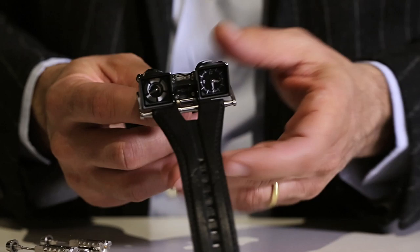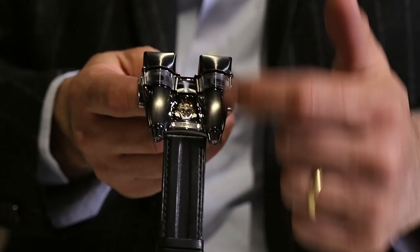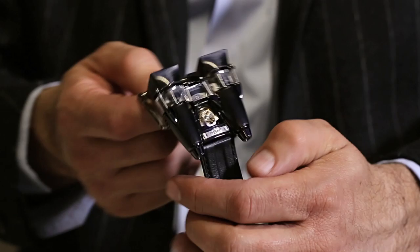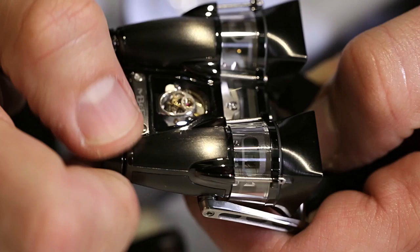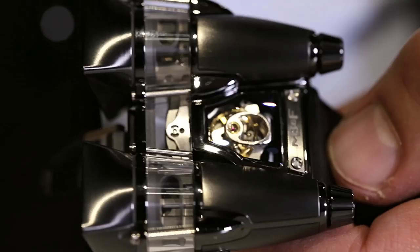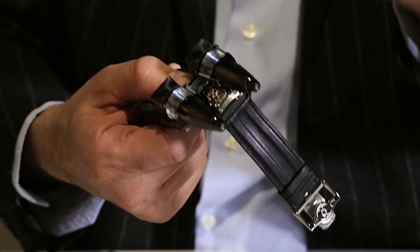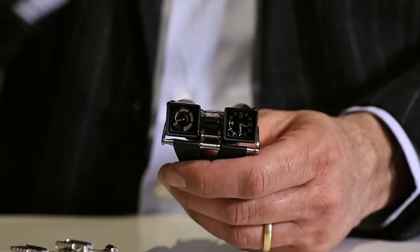This is Horological Machine Number 4. We were kids building model airplanes, and hence these two jet engines or turbines. Most movements are derived from an existing movement and you simply modify it. This particular movement was designed entirely from scratch. The entire section here starts out as one solid piece of sapphire crystal. It requires 185 hours of machining for just one piece — we make two a month. This particular variation is just eight pieces. The retail price is $230,000 US dollars.